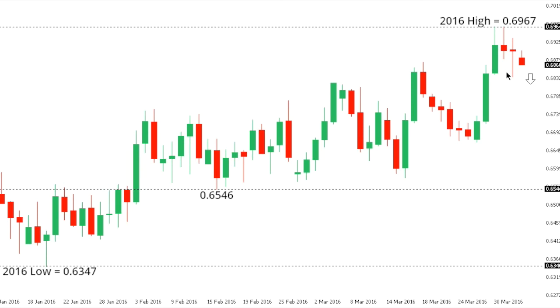Kiwi dollar. Kiwi has come back under pressure after posting a fresh 2016 high in the previous week at 69.67, and the market could be poised for additional declines over the coming sessions back down towards critical support at 65.46. Any rallies are very well capped in towards the 69 area and ahead of 70, and only a break back above 70 would really compromise the overall bearish outlook for Kiwi dollar.